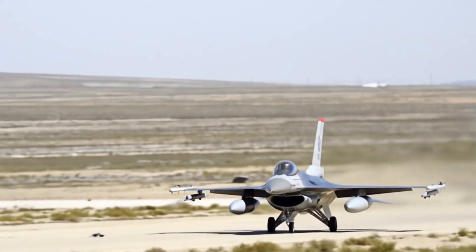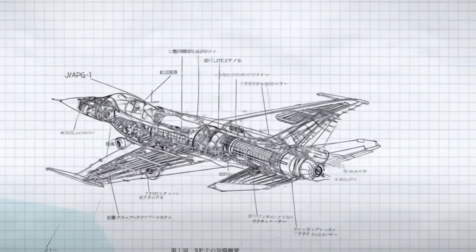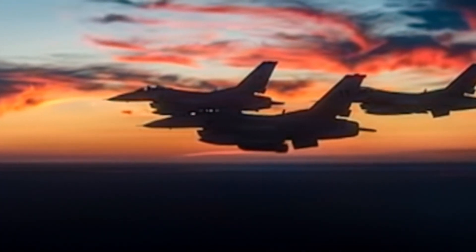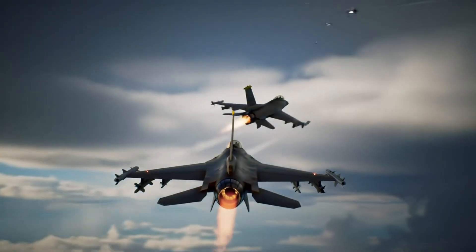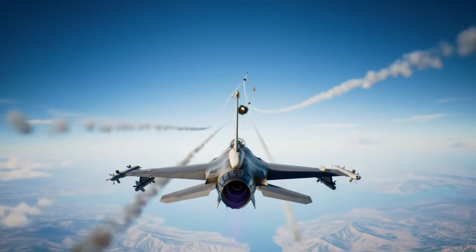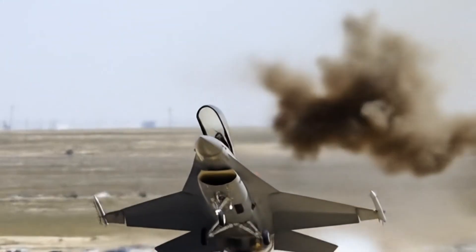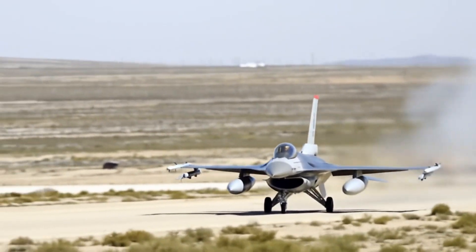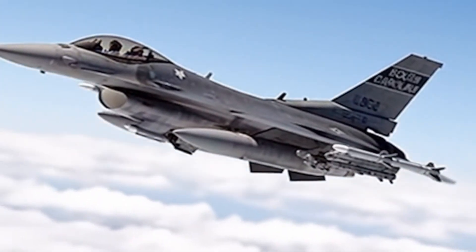The F-16 Fighting Falcon, first flown in 1978, quickly became one of the most successful multi-role fighters in history. Its combat reputation began with Israel, where it destroyed Iraq's Osirak nuclear reactor in 1981, and scored dozens of air-to-air kills against Syrian MiGs in 1982 without a single loss. During the 1991 Gulf War, US F-16s flew over 13,000 missions, striking Iraqi tanks, air defences, and command sites, proving themselves as reliable bomb trucks. In the Balkans through the 1990s, they shot down Serbian jets and carried out precision NATO strikes. In the 2000s, they became essential in Iraq and Afghanistan, delivering close air support and precision strikes against insurgents. Used by over 25 nations — including Pakistan, Turkey, and Egypt — the F-16 has consistently shown dominance, boasting an estimated 70:1 kill ratio worldwide.